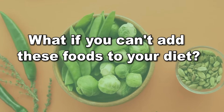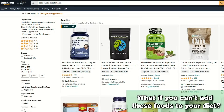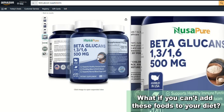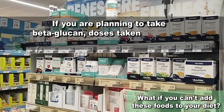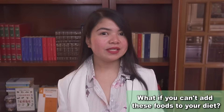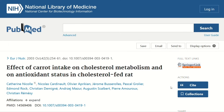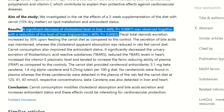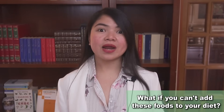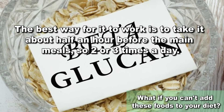But what if you can't add these foods to your diet? Well, beta-glucan and fiber in general is something you can also supplement. Beta-glucan in particular is especially marketed for people with cholesterol problems, but it can really help also with diabetes and kidney disease in general. If you are planning to take beta-glucan, doses taken in studies range from 2 to 6 grams daily for up to 12 weeks. A study found that 5 grams a day were effective at improving glycemic control. With fiber, you always want to start small and increase gradually. The best way for it to work is to take it about half an hour before the main meals, so 2 or 3 times a day.